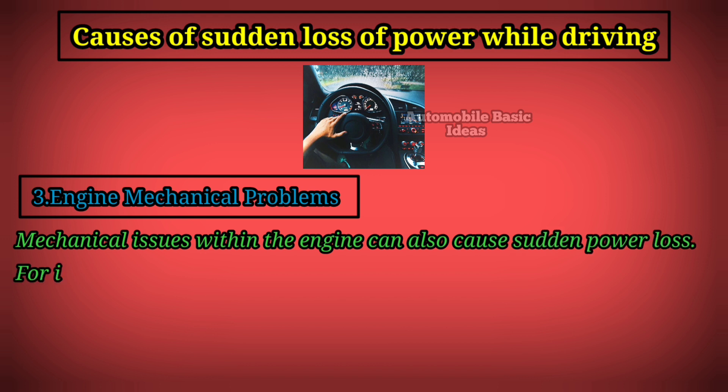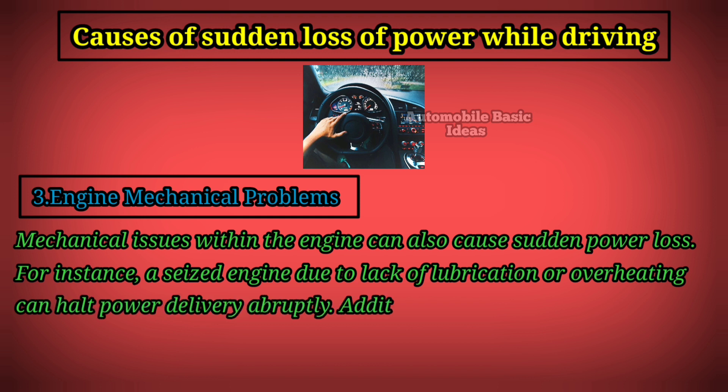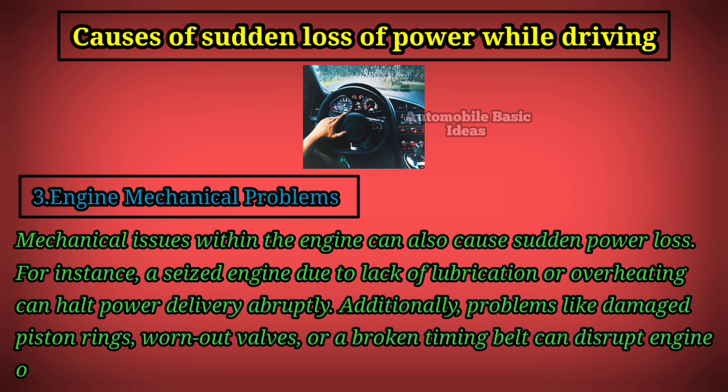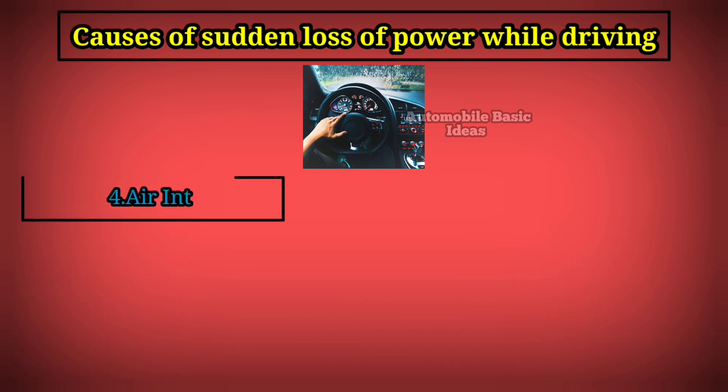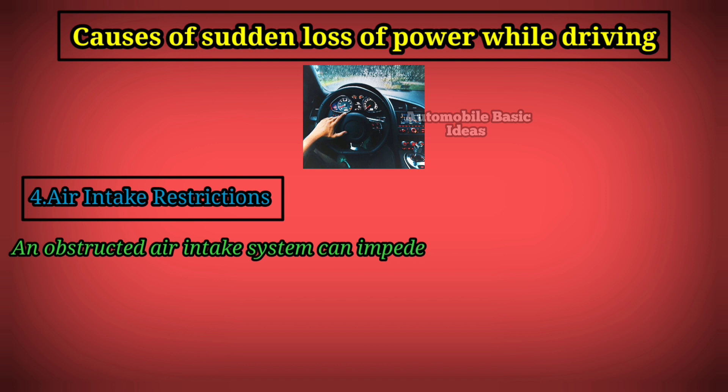Three: engine mechanical problems. Mechanical issues within the engine can also cause sudden power loss. For instance, a seized engine due to lack of lubrication or overheating can halt power delivery abruptly. Additionally, problems like damaged piston rings, worn-out valves, or a broken timing belt can disrupt engine operation and lead to loss of power while driving.